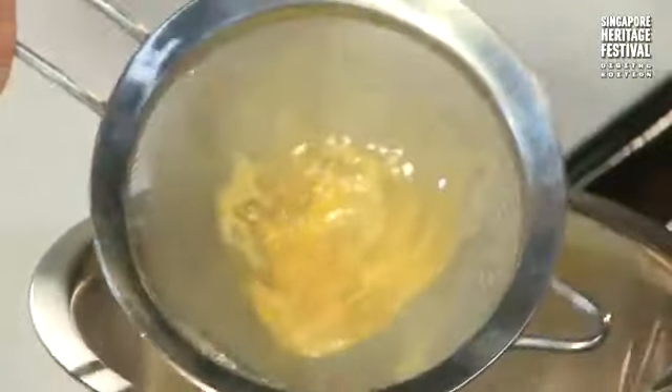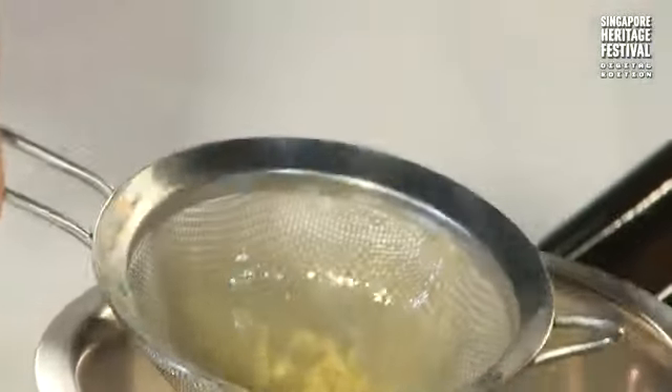See that? That's the egg embryo that you don't want in the Kaya. That's the part that gives it an unsmooth texture.